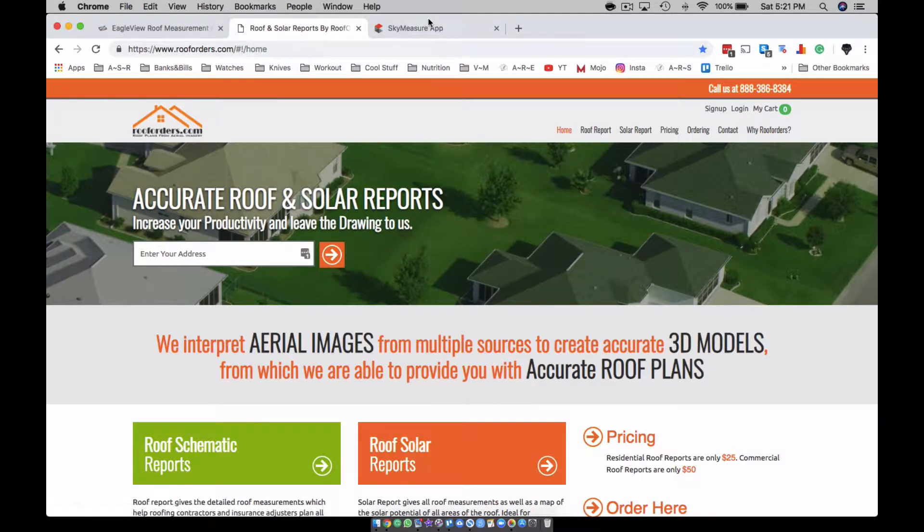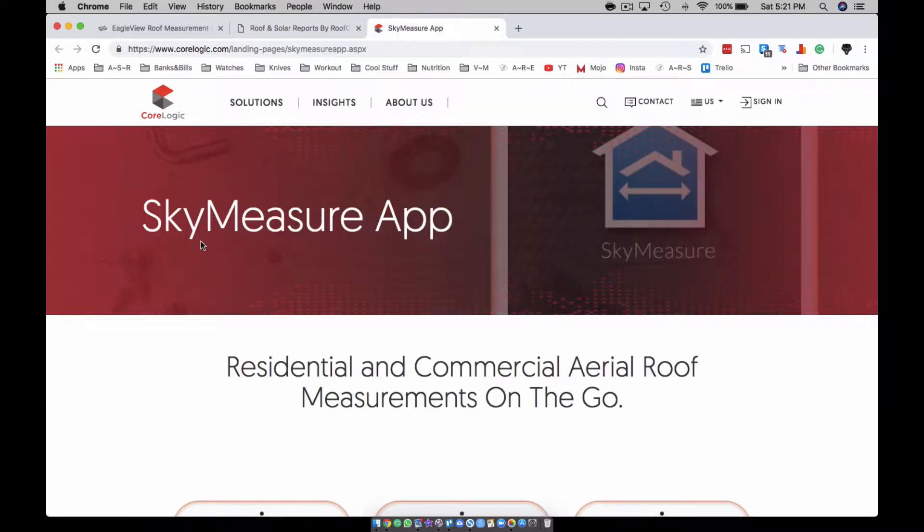Sky Measure is with Aculinks. I was working with these guys and I'd say 'let me get an Eagle View' and they'd say 'sky measure.' Honestly, I don't care — give me an Eagle View, it's the same thing, it doesn't matter.